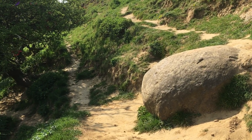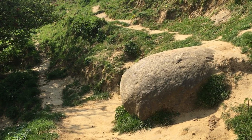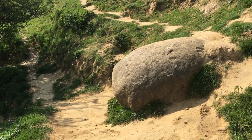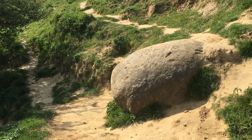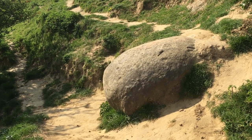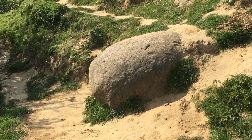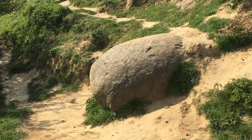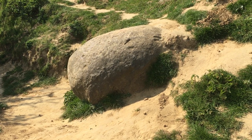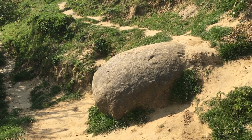Here we are at a very special place on the side of the Tor, in the center of the labyrinth that is on the Tor. Here we are looking at the Eggstone. People who've done my meditation into Avalon know that I speak about this Eggstone as being the entrance to the other world, the world of Avalon. As you can see, it is definitely shaped like an egg, and it marks a sacred place, a sacred site here.